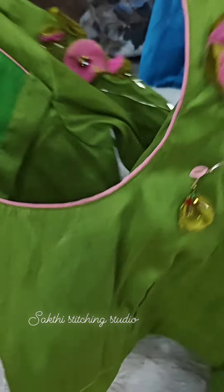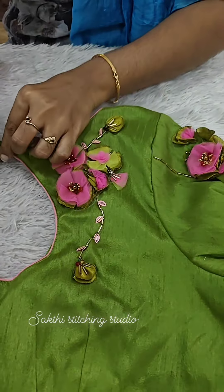It is a boat neck design. Back — beautiful boat neck. We have buttons.